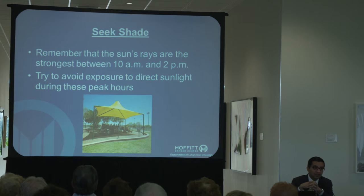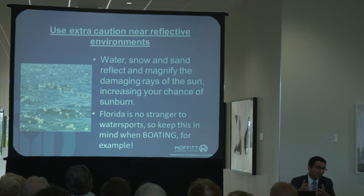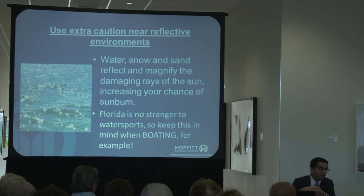Seeking shade is very, very important. Peak hours are between 10 a.m. to 2 or 10 a.m. to 4 p.m., and you should make all attempts during those times to be under some type of tent or sun protection. For example, we have Gasparilla today — many of you may be going there later, and trying to stay under a covered area would be a very good strategy. Also, water and sand can actually reflect UV back onto you, so it's important to keep that in mind if you're going to be doing outdoor water sports — you're probably getting additional UV exposure from those reflective surfaces.